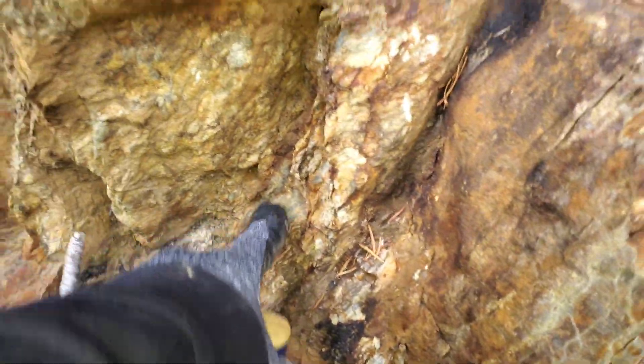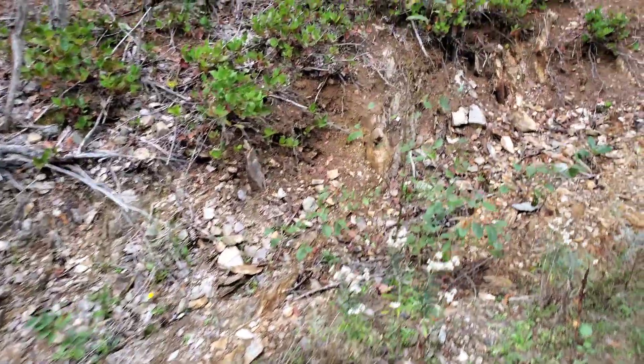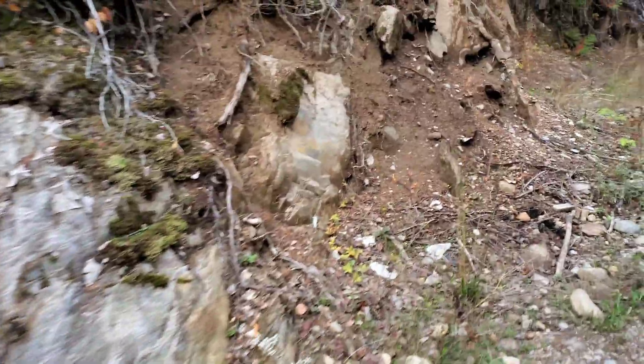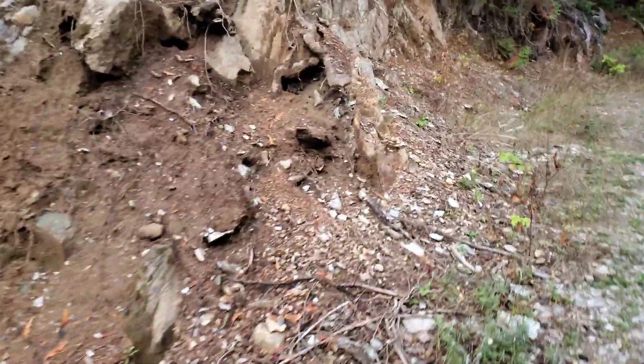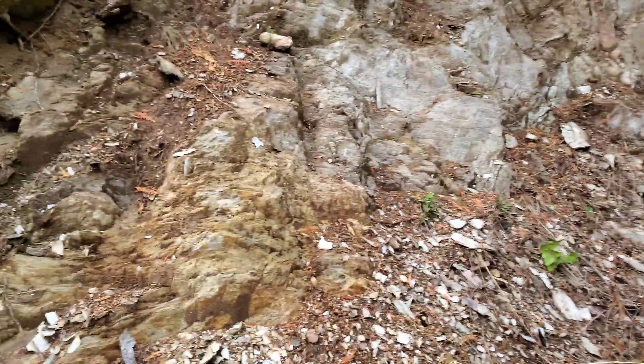More pyrite, 10 meters farther up. So this is a pretty substantial size zone with varying stringer zones throughout your schistose body.